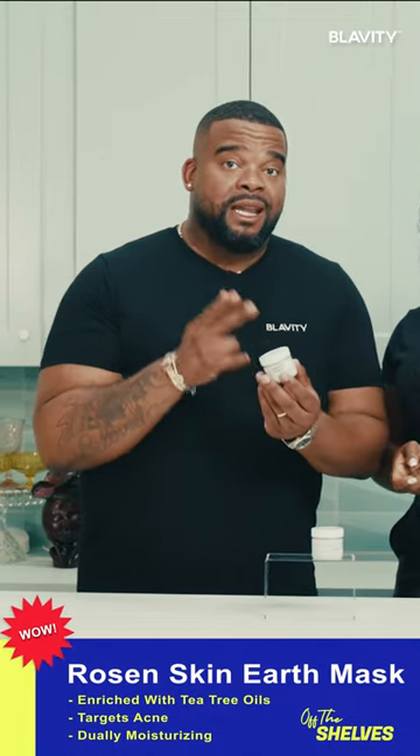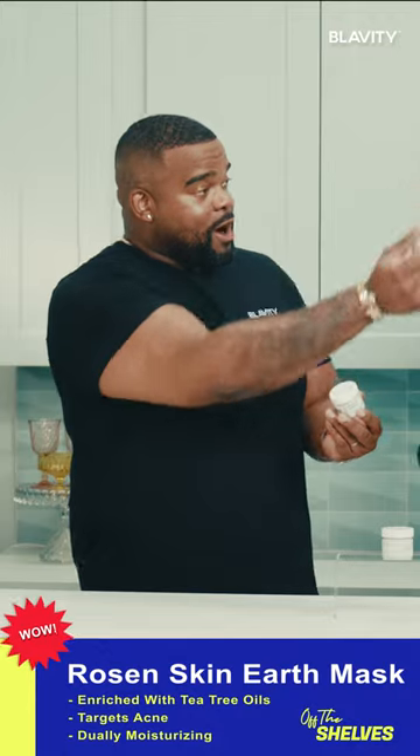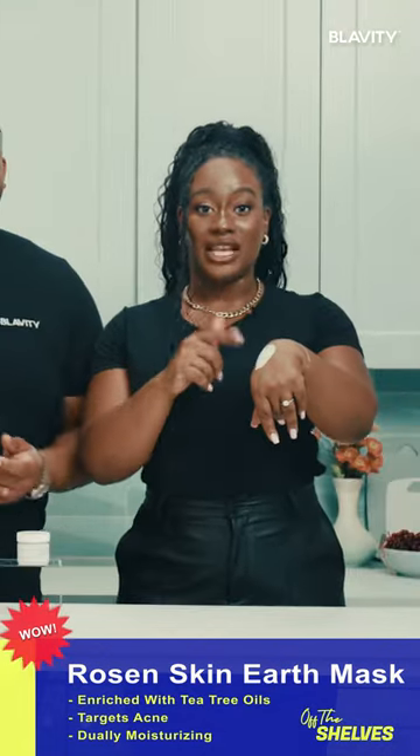So this Earth Mask is going home with me. Come on, I love a good face mask. Definitely I'm gonna give this a try.